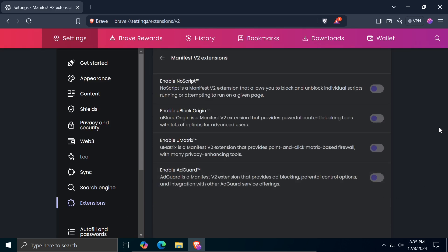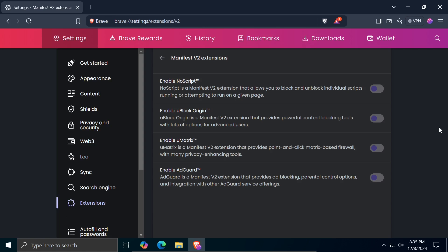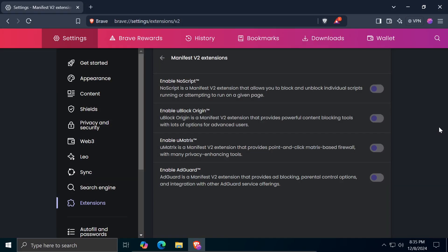All you need to do is click the toggle and the extension will be installed and will update automatically in the future. In addition to uBlock Origin, there are three more extensions you can activate. uMatrix is an extension that unfortunately is no longer supported, as the developer decided not to continue its development. AdGuard is another ad-blocking extension you can try. However, since AdGuard and uBlock Origin perform similar functions, it is not advisable to activate them simultaneously, as a conflict may arise between the two extensions in their attempt to block the same ad.